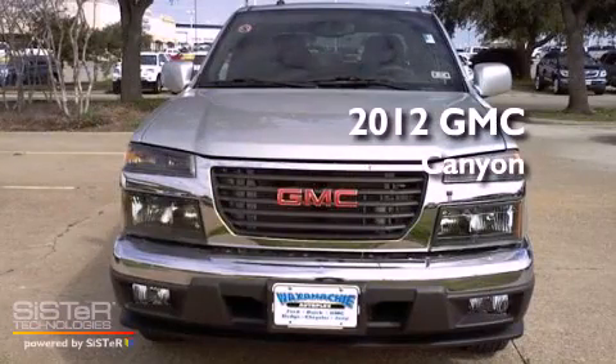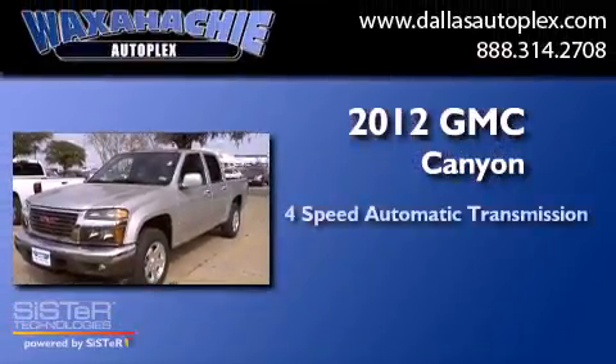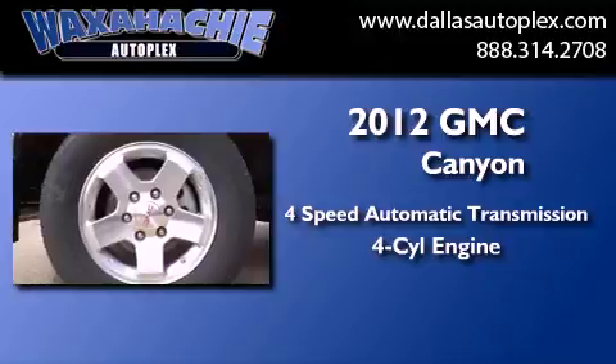This is a brand new 2012 GMC Canyon. This truck has a 4-speed automatic transmission and an inline 4-cylinder engine.